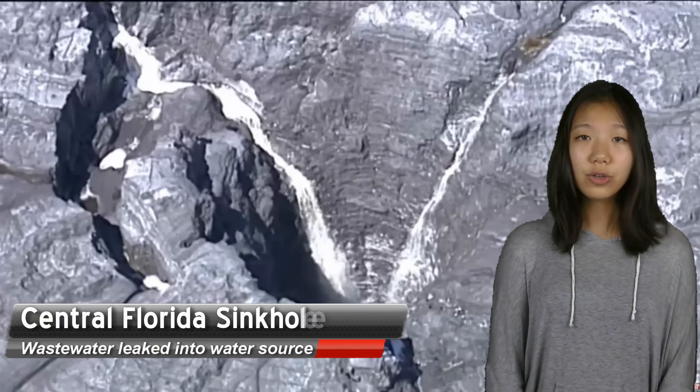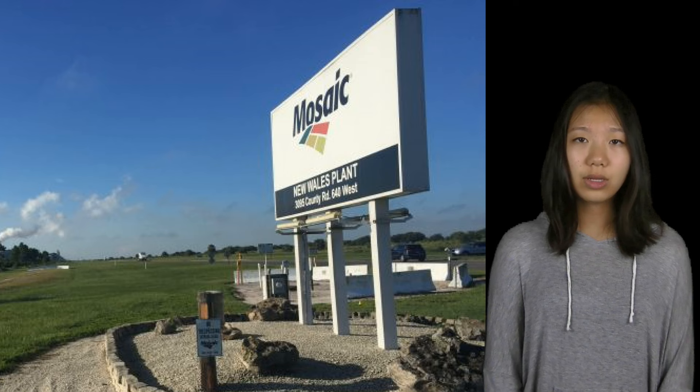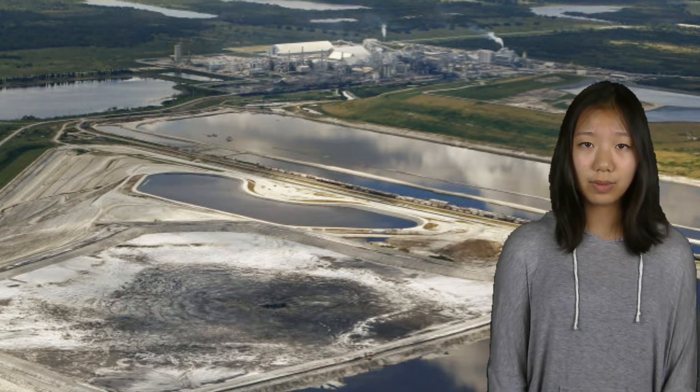On Friday, a huge sinkhole in central Florida caused more than 200 million gallons of contaminated wastewater from a fertilizer plant to leak into one of the state's main underground sources of drinking water, after opening up beneath a storage pond. Although the company Mosaic, which is also the world's largest supplier of phosphate, said that there's absolutely no one at risk,